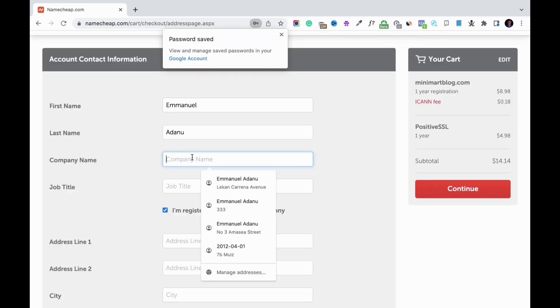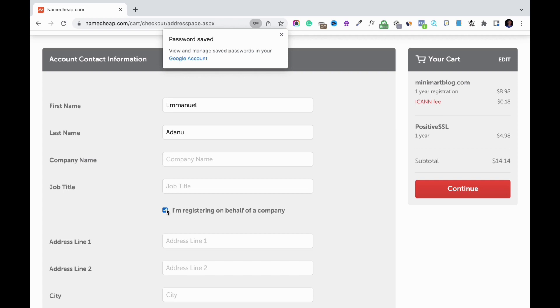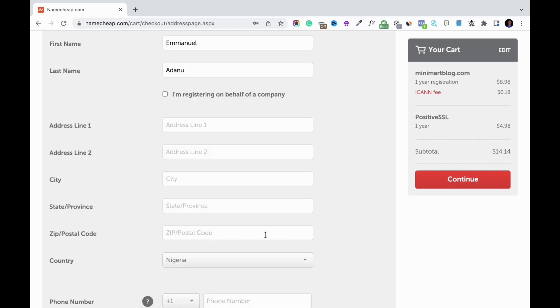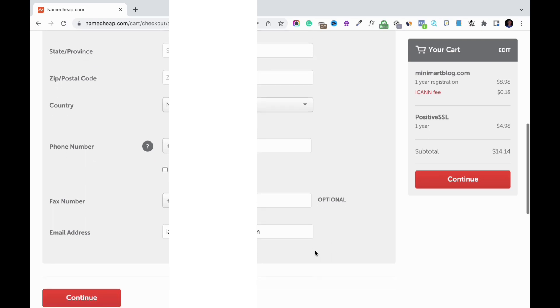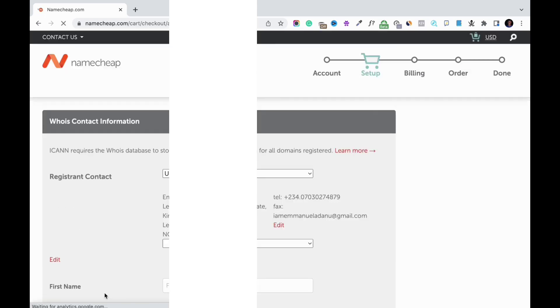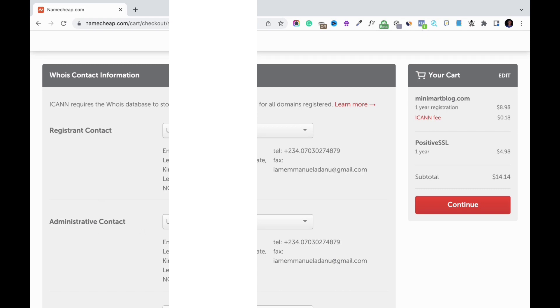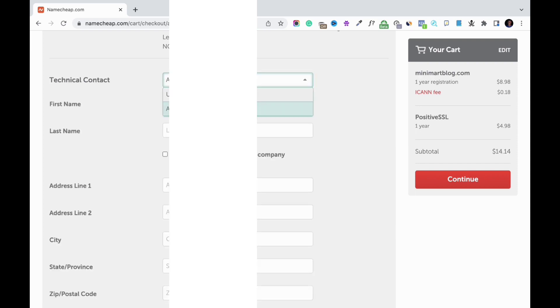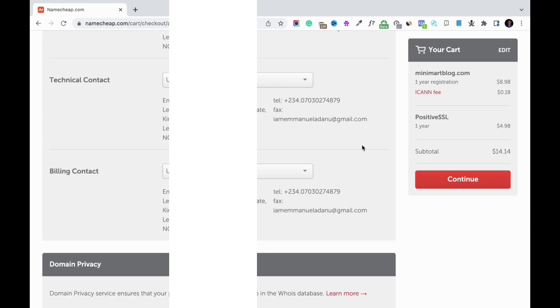If you are registering the domain name on behalf of a company, check that box — but I'm not doing that, so I'll leave it unchecked. Then enter your address line one, address line two, city, state, and zip code. You can search the zip code for your location on Google. Enter your phone number and email address, then click 'Continue.' For the registrant contact and administrative contact, leave it at 'Use Default Account Contact' so it will use the address you already entered.